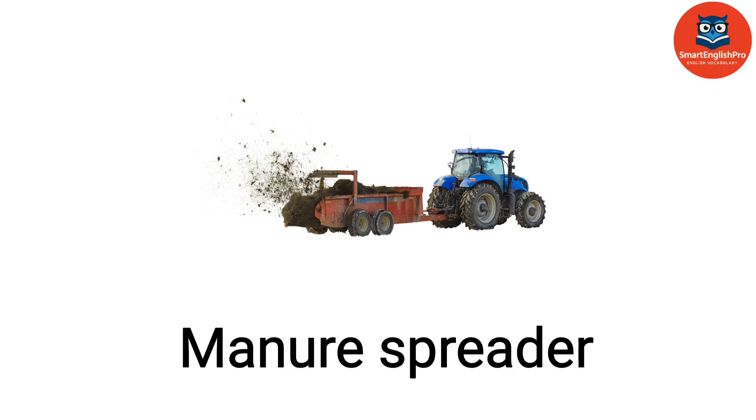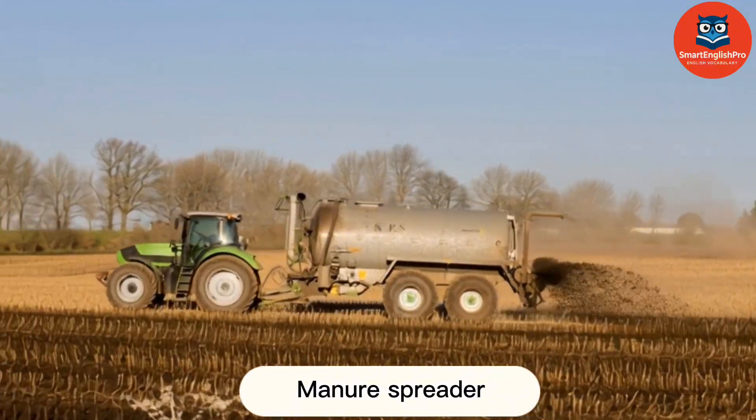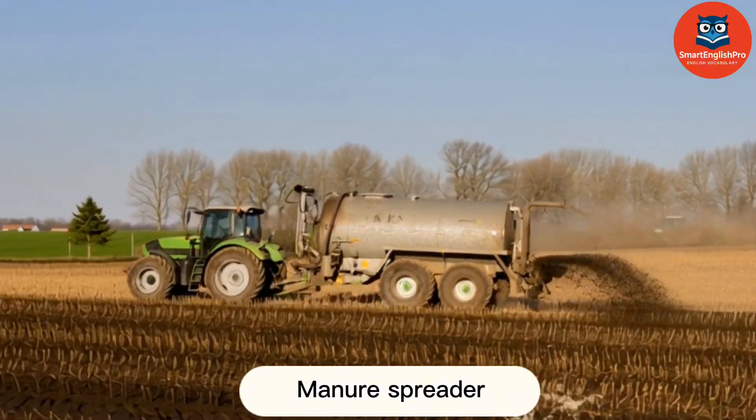Manure Spreader. This is a manure spreader. It spreads organic fertilizer across fields to enrich the soil.